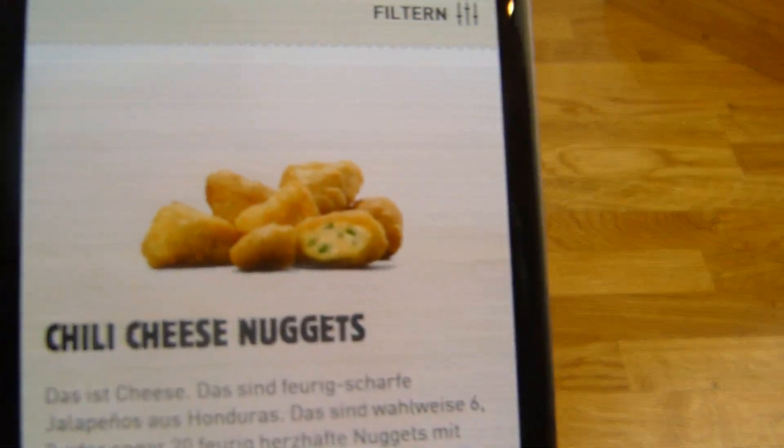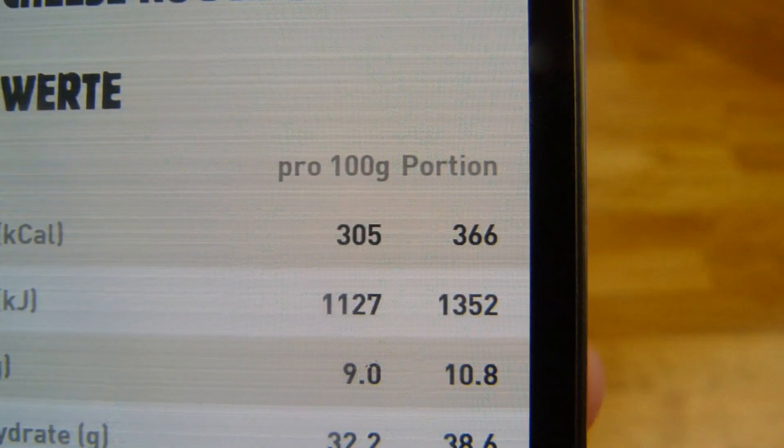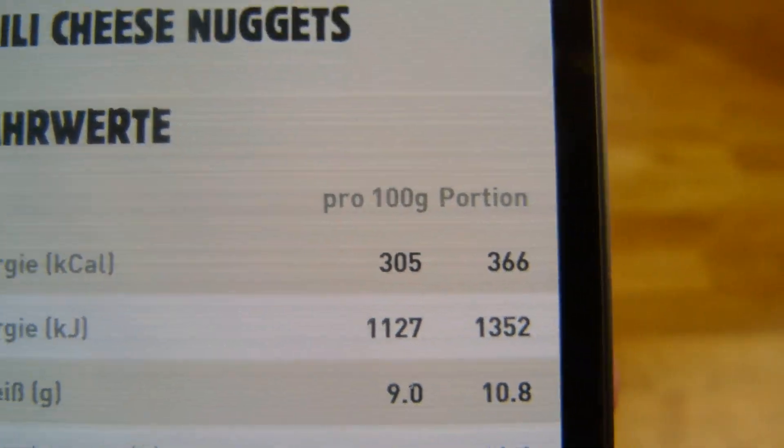So sollen sie aussehen, und so sehen sie auch aus — ganz gut. Kalorien sind ziemlich hoch. Dieses Chili Cheese Zeug hat ziemlich viele Kalorien: 305 pro 100 Gramm.